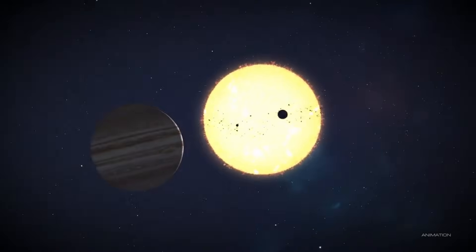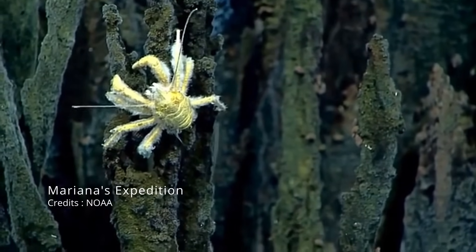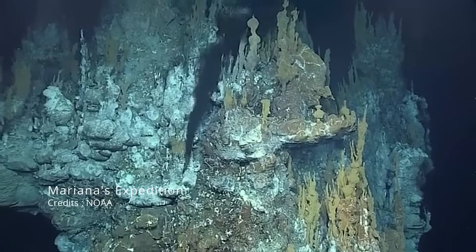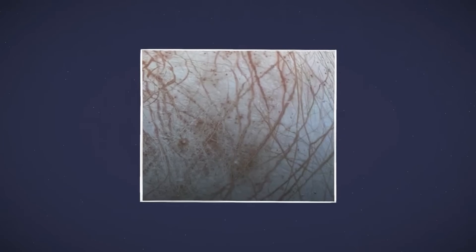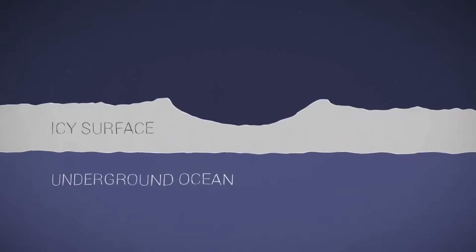But could it tell us whether there's life down there? Well, that depends on what we find. On Earth, life thrives in extreme environments like deep-sea hydrothermal vents, where microorganisms feed on the chemicals spewing from the Earth's crust — no sunlight required. Europa's ocean could be a similar environment, with the heat from tidal forces and potential hydrothermal activity providing the energy needed to support microbial life.